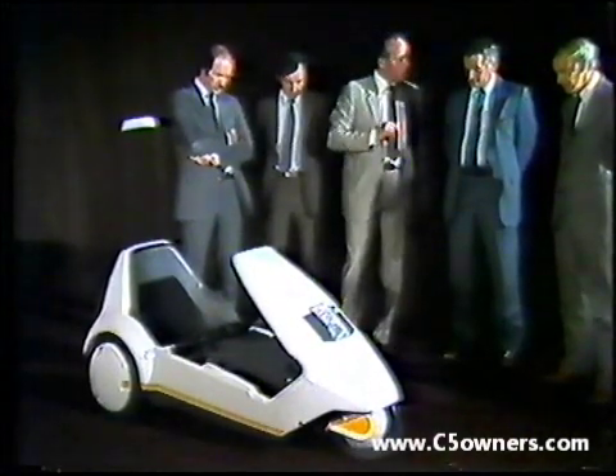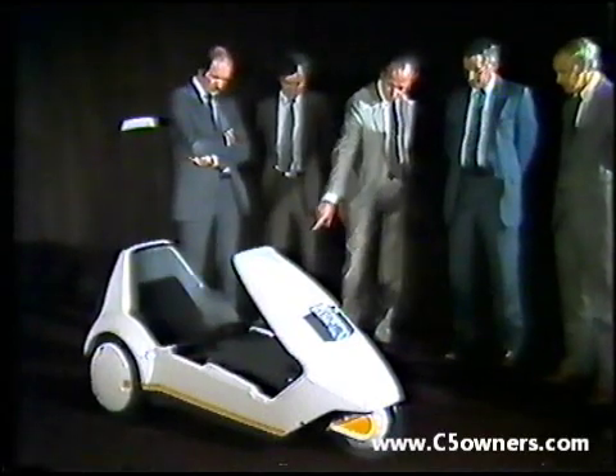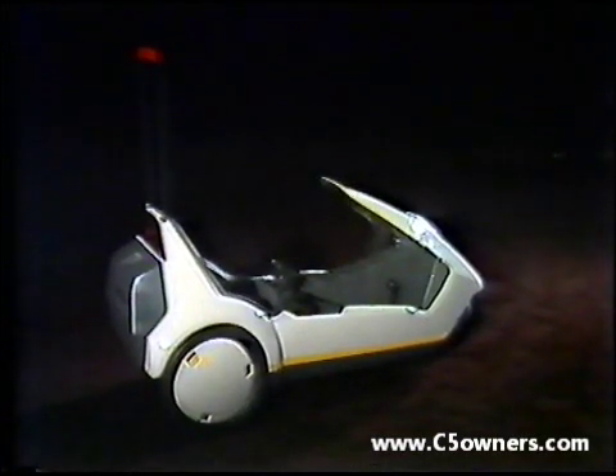Throughout development, safety has been paramount, as Barry Wills explains. We've taken a lot of care to ensure the vehicle is as safe as possible — not just in the basic design, but in the way we present it. The light colour is deliberate; we want the vehicle to be very visible. The legislation does not force us to fit lamps, but we've decided to fit them as standard.